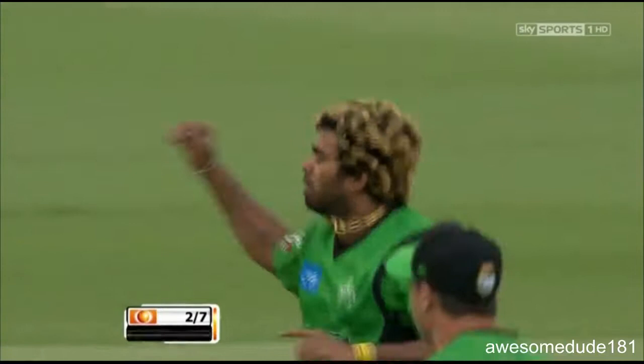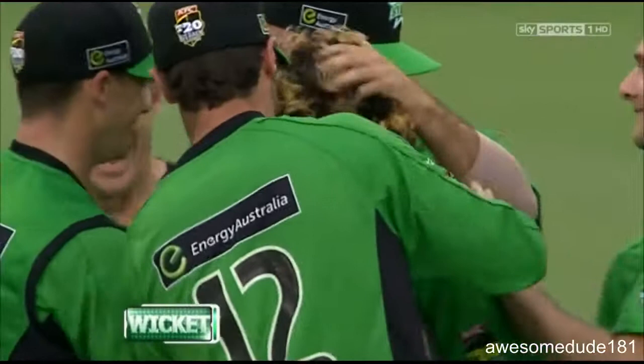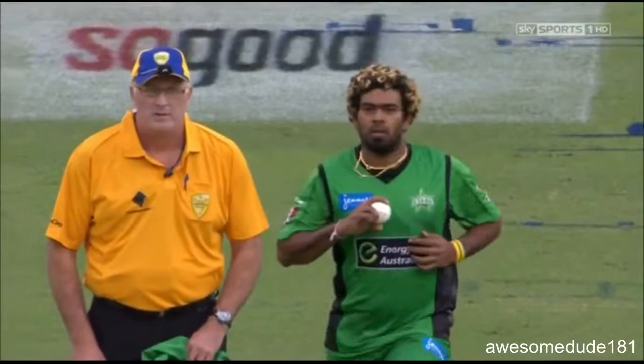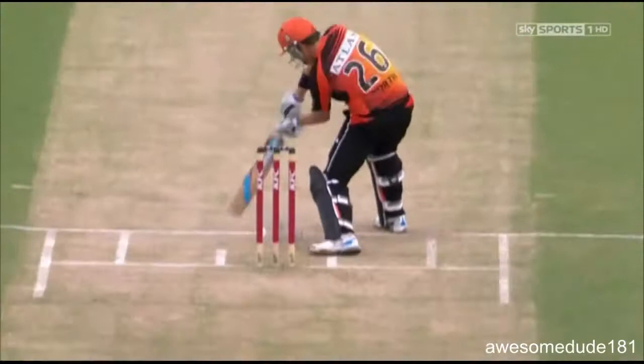There goes the off stump — the second one goes down. Lasith Malinga with those serious Yorkers gets through Marcus Thorn. We might need a new stump as well with that cannon into the off stump. Marcus Thorn was trying to give himself a bit of room, but just no chance — too quick, too straight. He's lit him up. Well, that's been seriously zinged.